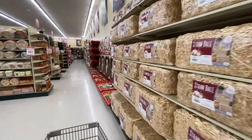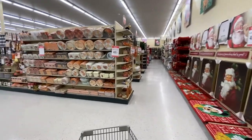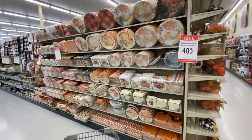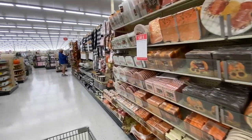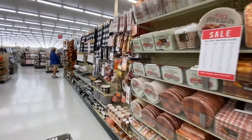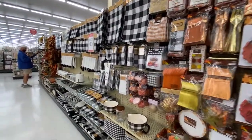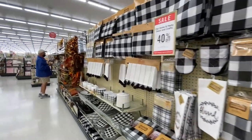I actually like the way Hobby Lobby smells — the whole store smells good. I feel like when Mr. goes into Lowe's Hardware, he loves the smell of the wood and says that's one of his favorite stores. I can say this is mine. Look at all the decorations — look at that buffalo black print. A lot of people like that.